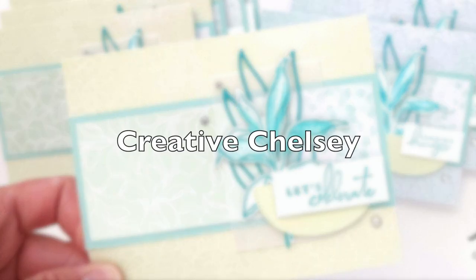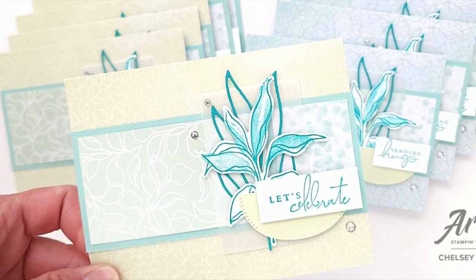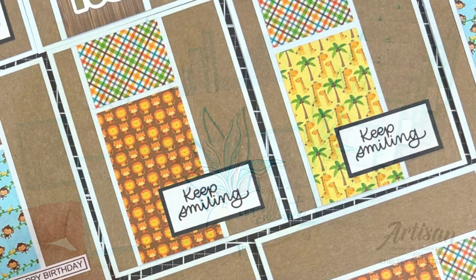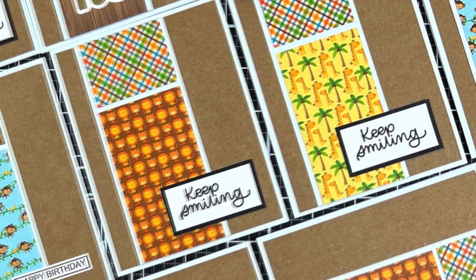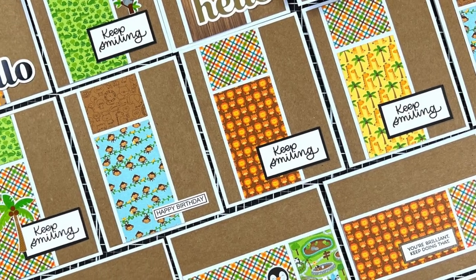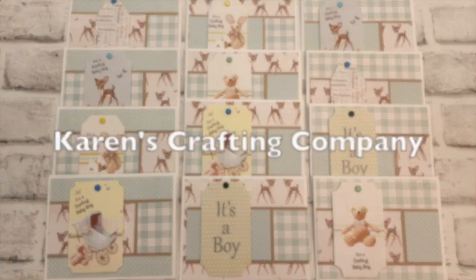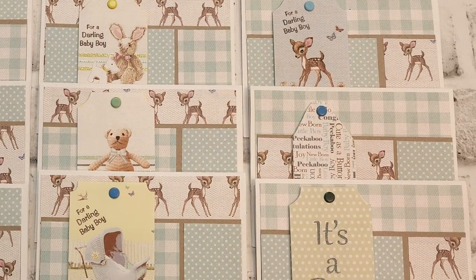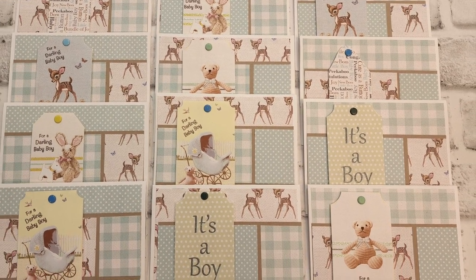First up is Chelsea of the Creative Chelsea channel. I am loving the soft colors on her cards and how she has used that piece of vellum behind her focal point. This month Ashley of Mint Twist Cards rotated the sketch for her set — make sure to check out her video to get more information on how she pairs up her patterns and uses scraps for her cards. Karen of Karen's Crafting Company created a set of baby cards this month.